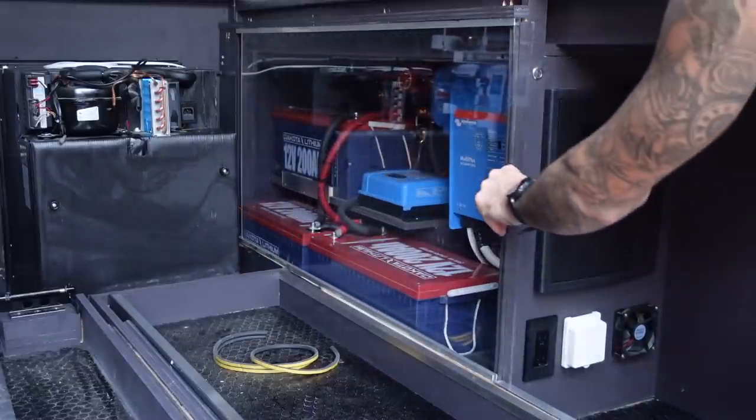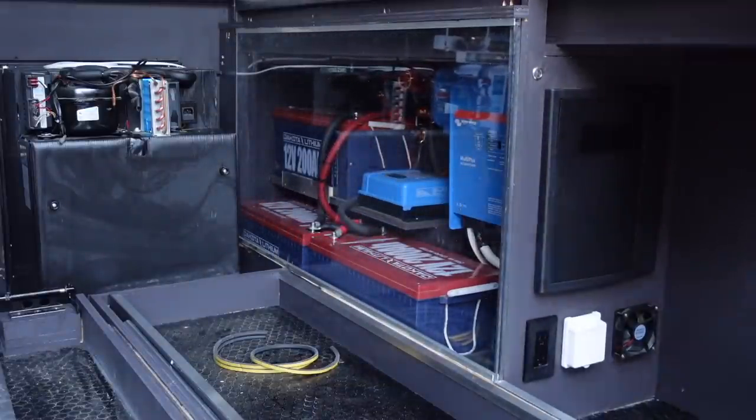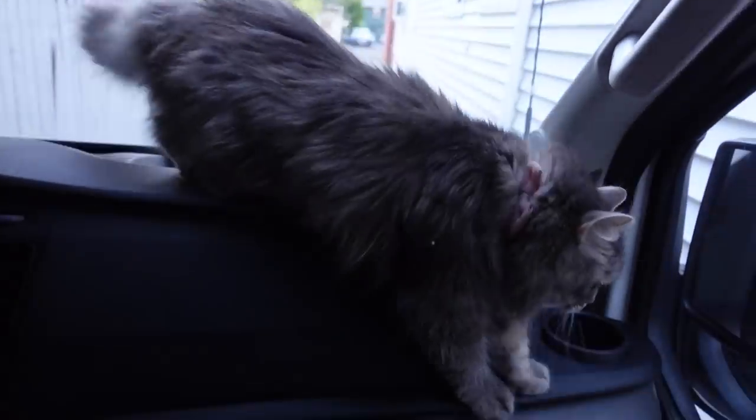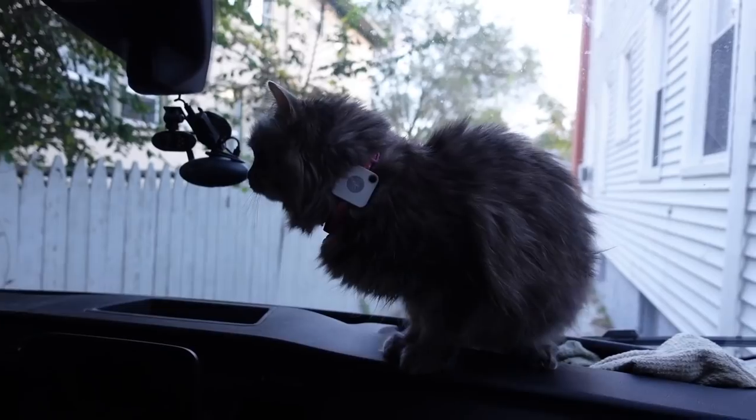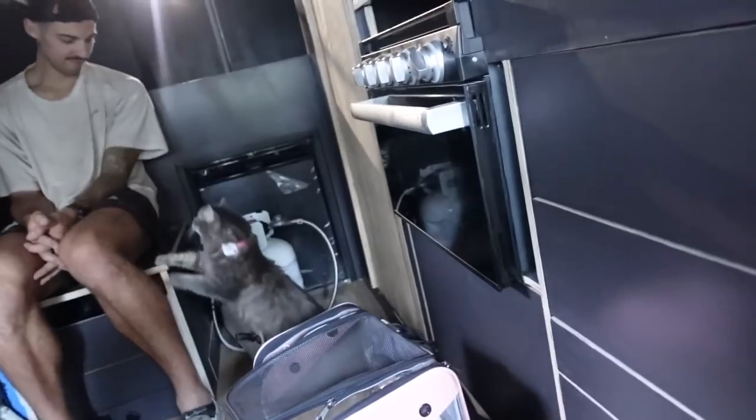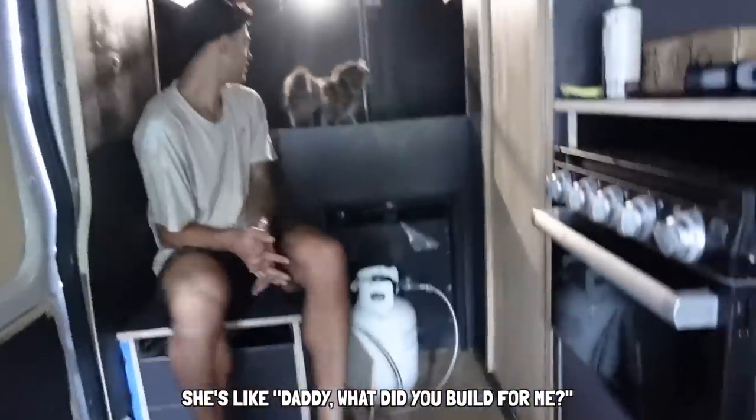Later that day, we brought Pippa to the van for the first time. You're such a good girl — what do you think of the van? She comes first always, and it's important that we slowly get her used to the space. I have a feeling that's going to be one of her favorite spots. Daddy, what did you build for me? That's going to be the bed.